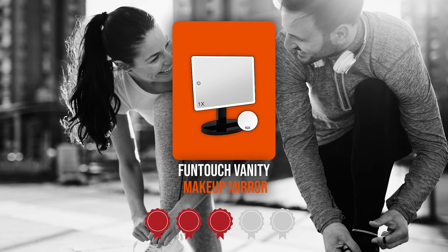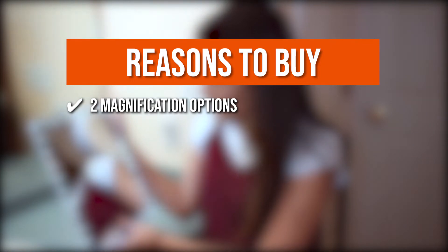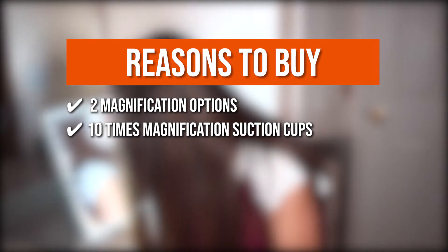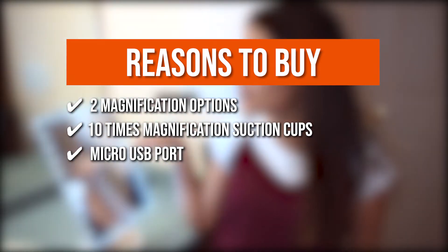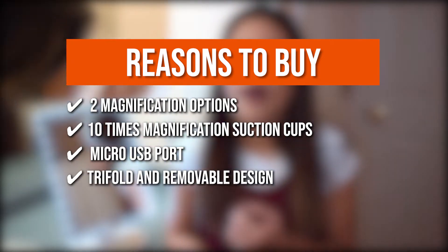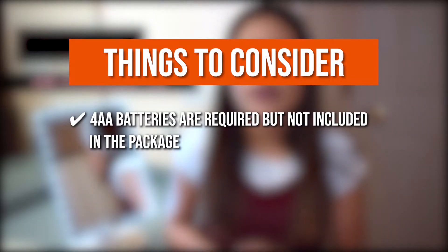Trustedshoppingguide.com has awarded the FunTouch Vanity Makeup Mirror a 5-badge rating. The team recommends this purchase based on the following: 2 magnification options — you can choose between 2 magnification choices when using this large magnifying mirror with light. Its suction cups can place the mirror on glass or a large mirror and has a 10x magnification. The Micro USB Port can give reliable power; if you don't want cables on your dresser, batteries can be used instead. You can take it everywhere because of its tri-fold and removable design. The thing you should know before you buy is that 4 AA batteries are required but not included in the package.